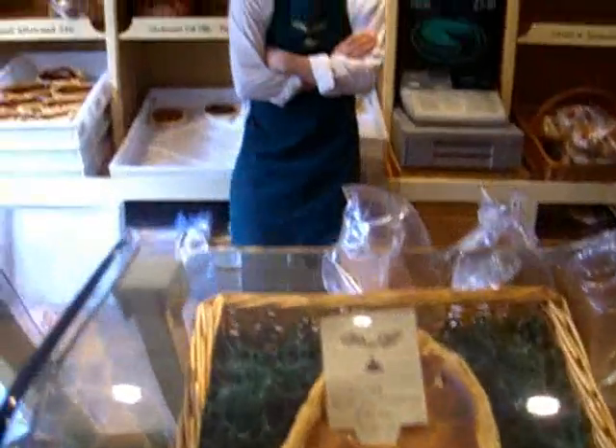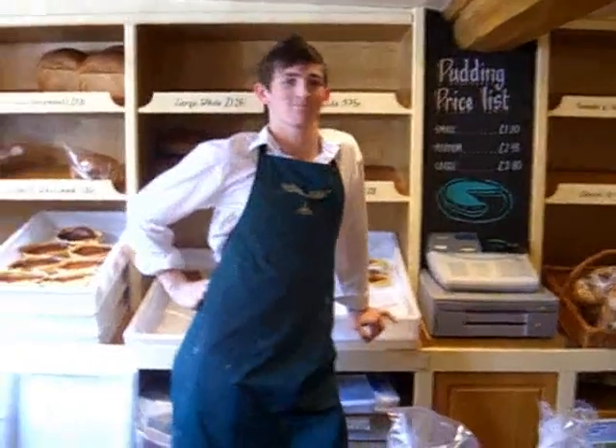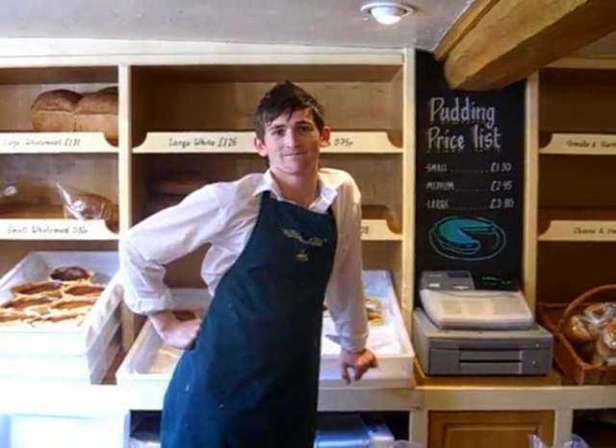Here we are in Bakewell Bakery. How many puddings do you make a day? Probably about one million a day. Wow, that's extraordinary. And who buys these puddings? Everybody in the world. And what do you like best about puddings of the Bakewell variety? Eating them. Thank you very much. No problem.